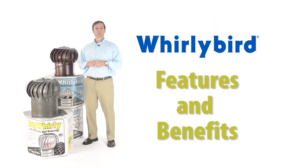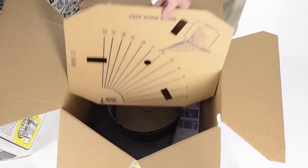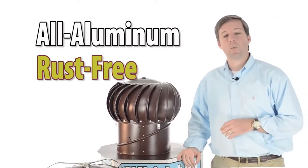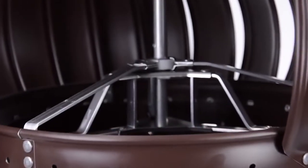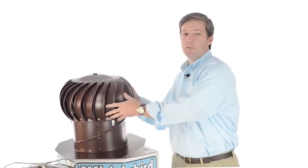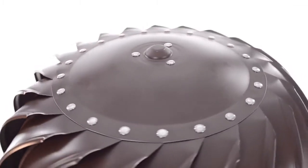Other Whirlybird turbine features include custom packaging that ensures your Whirlybird arrives undamaged. All aluminum construction means a Whirlybird will never rust. Upper and lower permanently lubricated ball bearing sets ensure long life with no maintenance. A rigid, spider-type internal bracing structure, riveted at every connection.